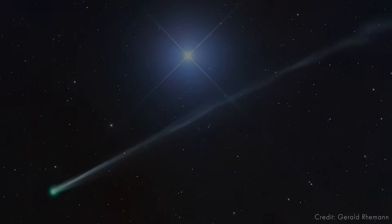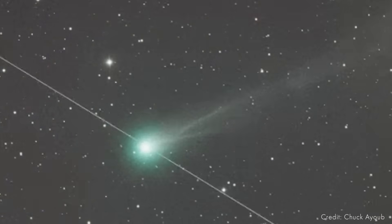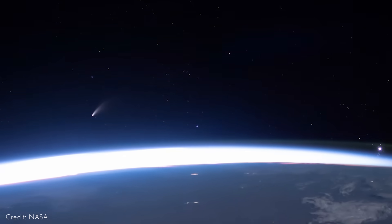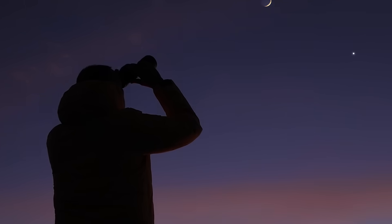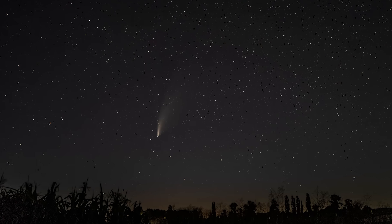But Swan isn't arriving alone. Earlier this year, Comet Lemon was discovered, and it appeared as just a faint speck in telescope images. But now both comets are brightening and they're making their closest approach to Earth this month, with their peaks overlapping. For sky watchers, this could mean binocular views or even naked eye glimpses. And for photographers, this could be an opportunity to capture something entirely new.